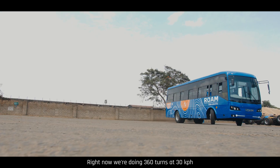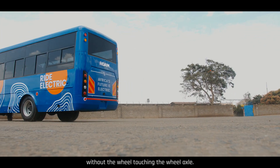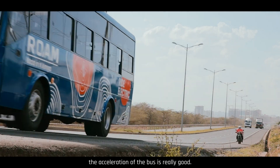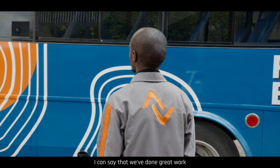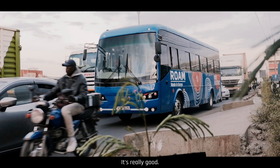Right now we're doing 360 turns at 30 kph without the wheel touching the wheel arch. The things I've been impressed with in terms of performance testing — the acceleration of the bus is really good. In terms of the work done by the design engineers, I can say we've done great work. It's exemplary. It's really good.